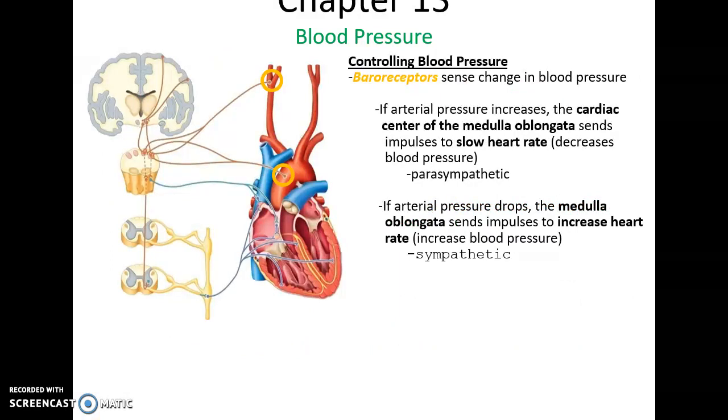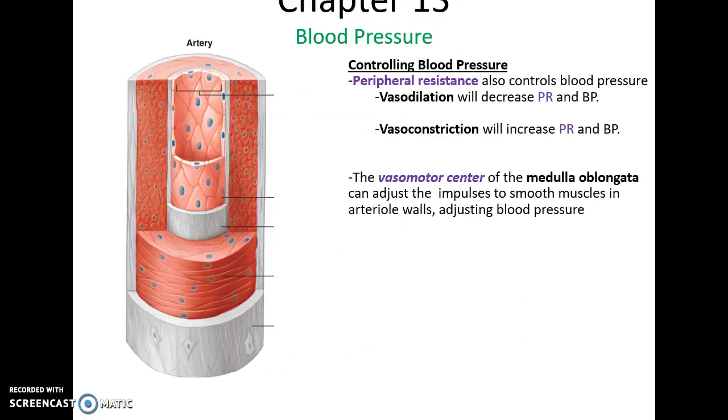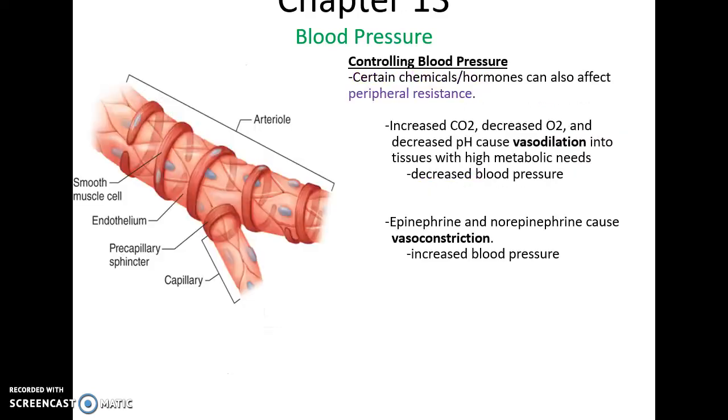There are also baroreceptors — receptors in the aorta and common carotid artery that help detect blood pressure. This information is sent to the medulla oblongata's cardiac center, which can either slow down the heart rate if blood pressure is getting too high, or speed it up if blood pressure is getting too low. If cardiac output increases and raises blood pressure, those receptors stimulate the medulla oblongata to slow down the heart rate so blood pressure returns to normal. Peripheral resistance can increase if the vessels dilate — vasodilation — or decrease if they constrict — vasoconstriction. This is controlled by a vasomotor center in the medulla oblongata, which regulates blood pressure by constricting and dilating blood vessels, mainly arteries.